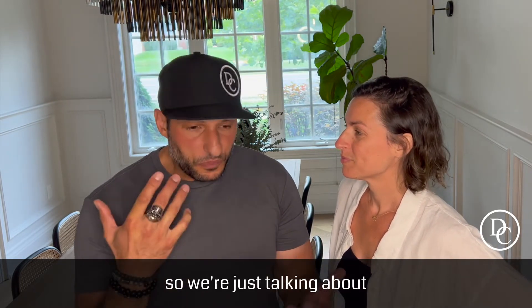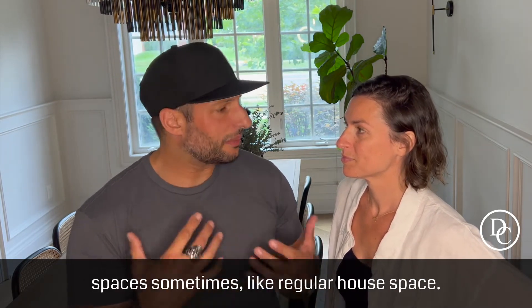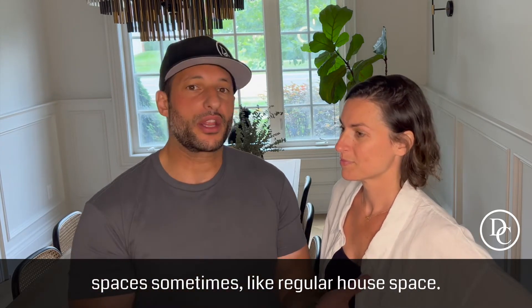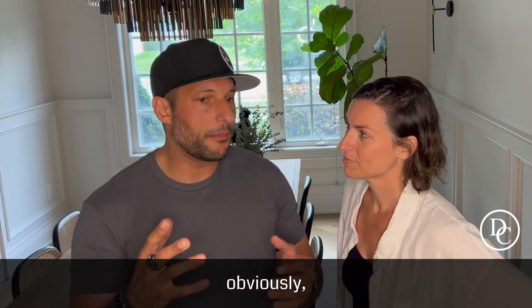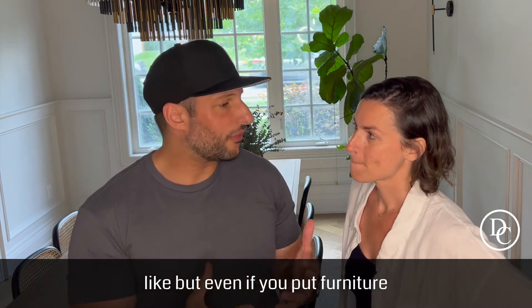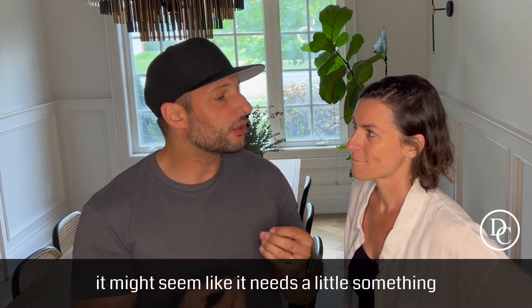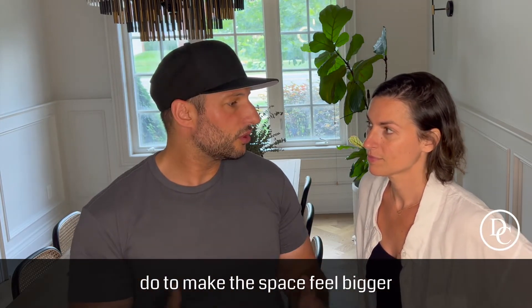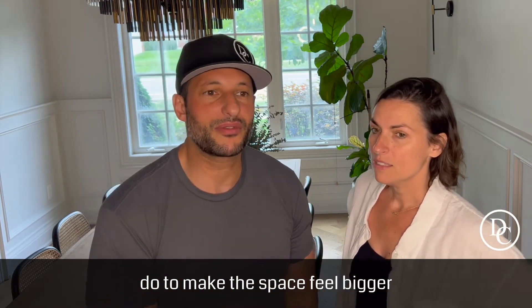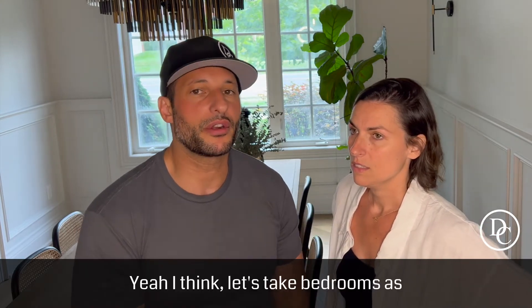All right, Nat. So we were just talking about spaces — sometimes in a regular host space, you walk into spaces which are just completely empty, obviously. But even if you put furniture in, it might seem like it needs a little something, but you don't want to add more furniture. Are there other tricks you can use to make the space feel bigger but not over-cluttered?